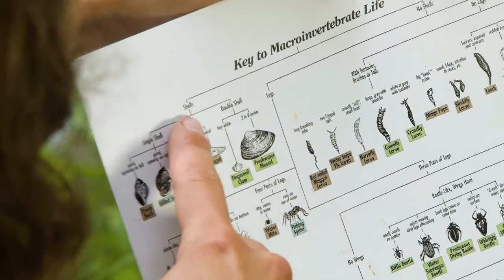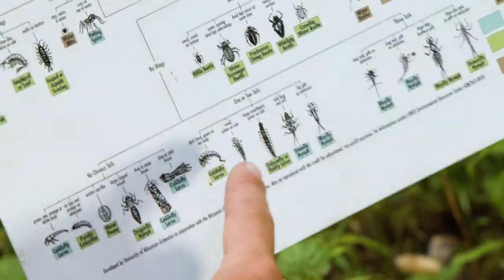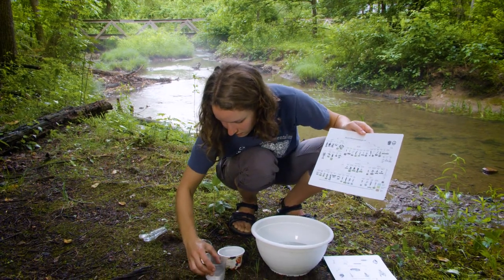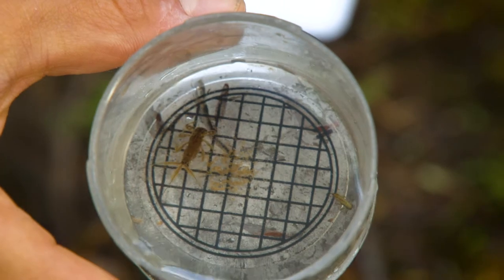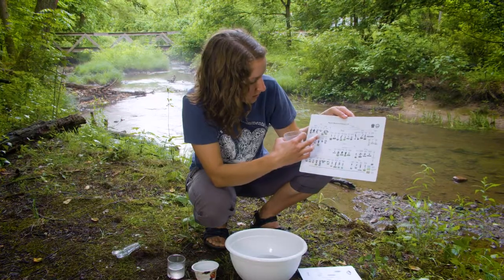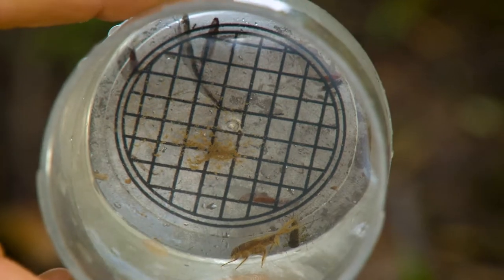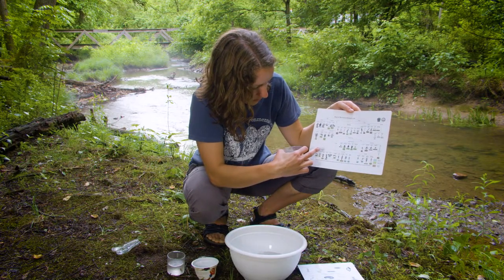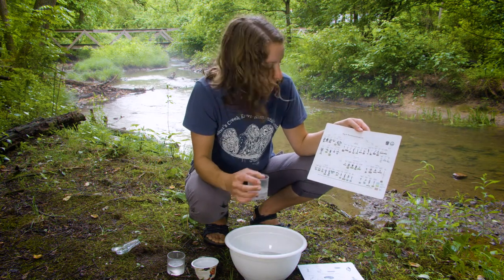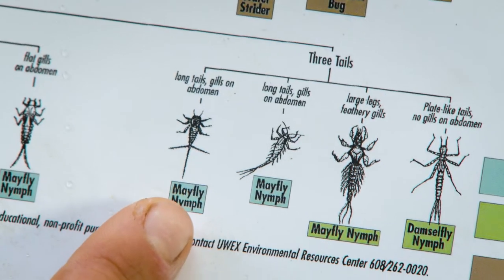Our key will have us look closely at some of the body parts of the things that we have found. We'll look at whether they have a shell, if they have legs, if they have wings, and if they have tails or how many tails they have. Let's start with this one. I notice that this one does not have a shell, so let's go down to legs. How many legs does it have? Looks like it has six legs. And how many tails? This one has one, two, three long tails. Three tails — it looks like a mayfly nymph!